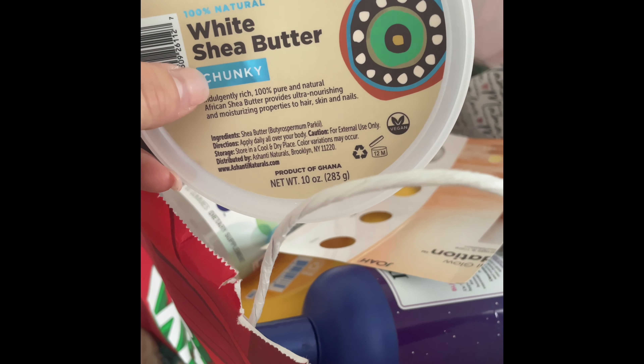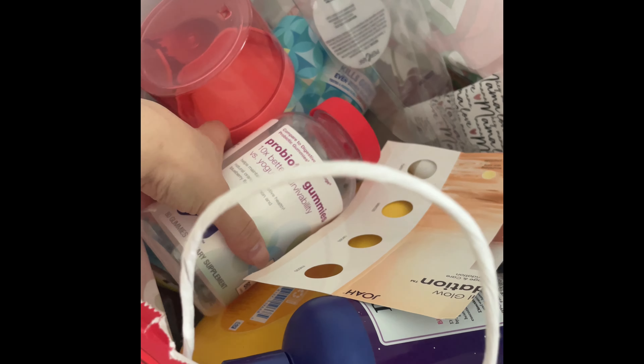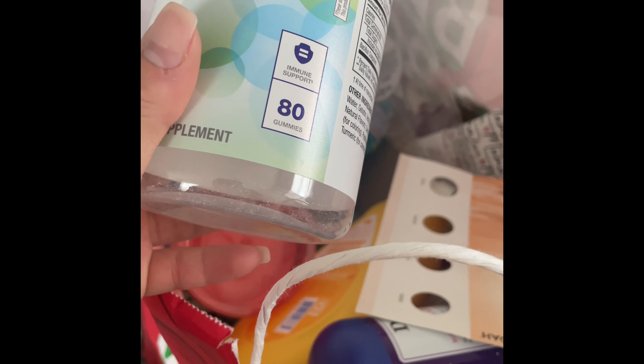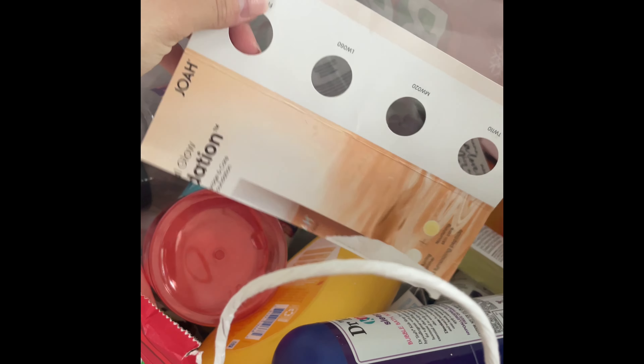I used up this white shea butter — really liked it, very moisturizing but definitely chunky. I also used up these probiotic gummies from Target — these are a definite repurchase, I love these.